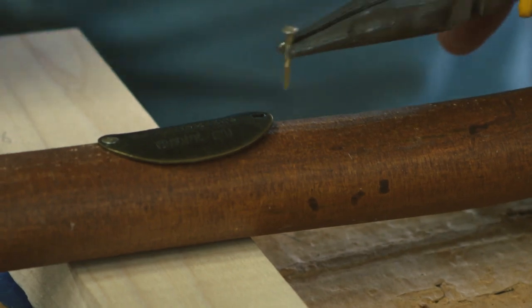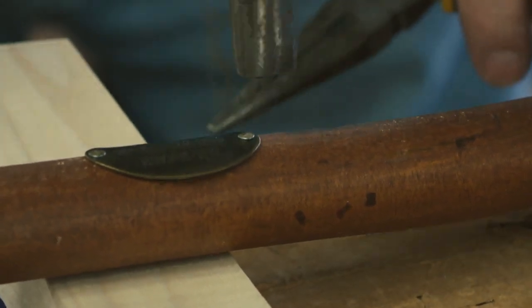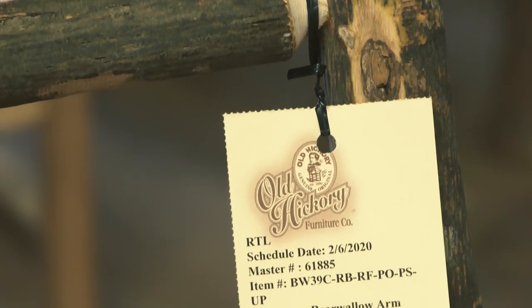The last part of the process is our quality control — our inspection. We put our brass tag that reads 'Old Hickory, Shelbyville, since 1899.' Then we package it, put it in a box, and ship it to wherever it's going.